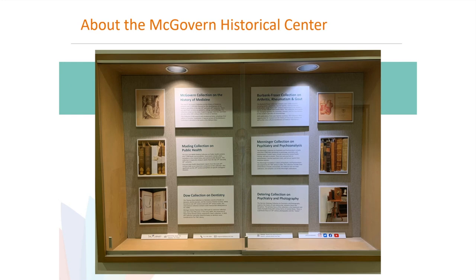Our collection strengths include rare books in the history of medicine, public health in North America, and dentistry. We have the Menninger collection on psychiatry and psychoanalysis — when the Menninger Clinic moved here, their rare book collection came to us. We also have the Burbank Frazier collection on arthritis, rheumatism, and gout, the Dieter collection on psychiatry and photography, and quite a bit of Texas and Houston medical literature.